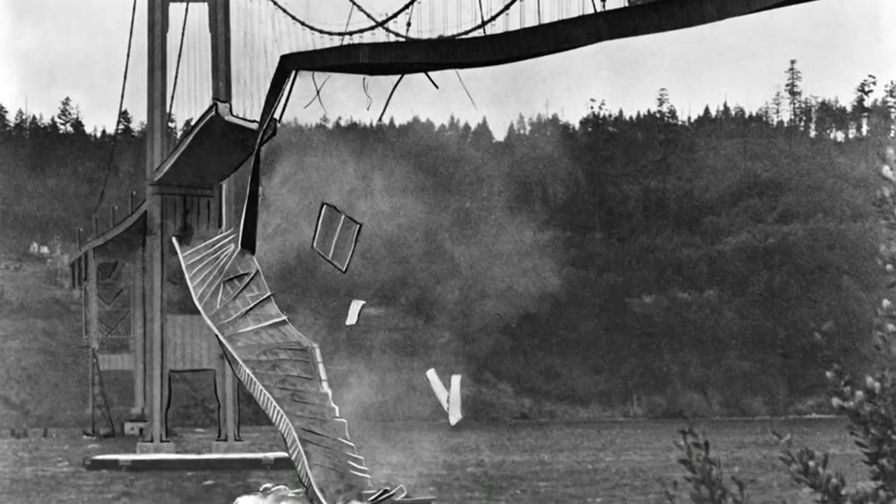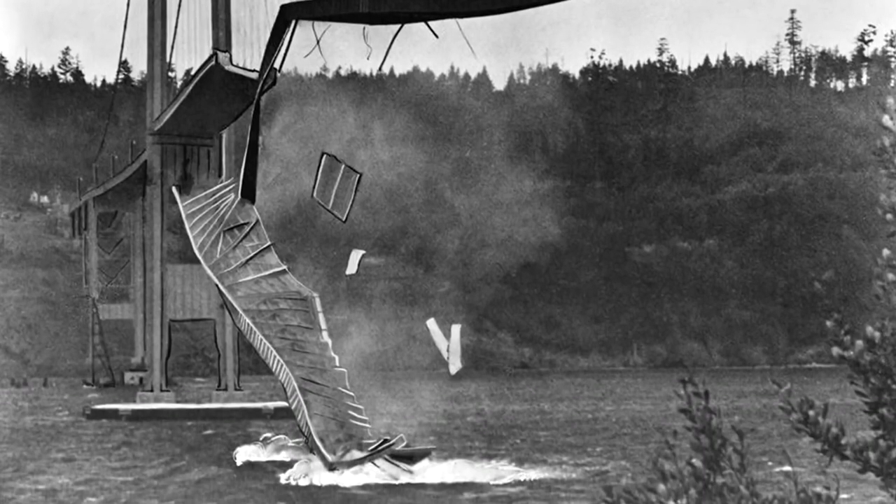Only 4 months after it opened, the bridge collapsed in dramatic fashion. In fact, this failure was so dramatic, there's a good chance you've seen this video before.